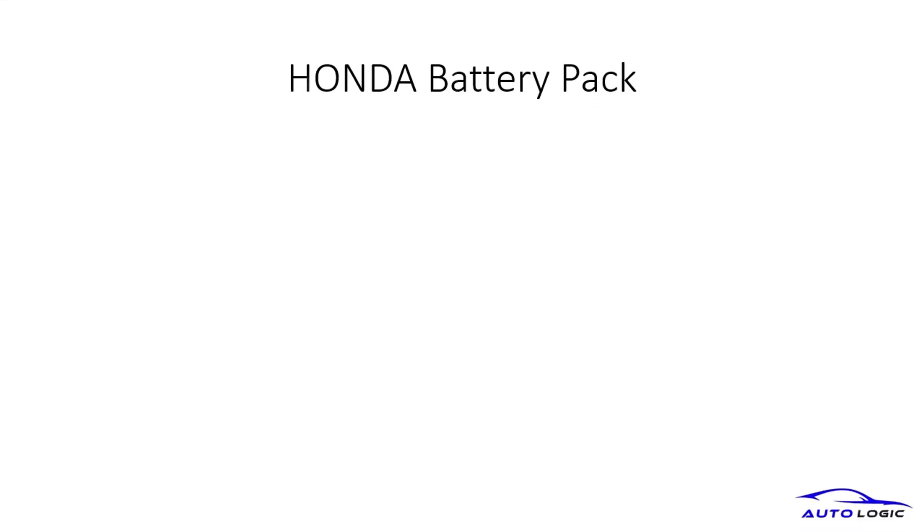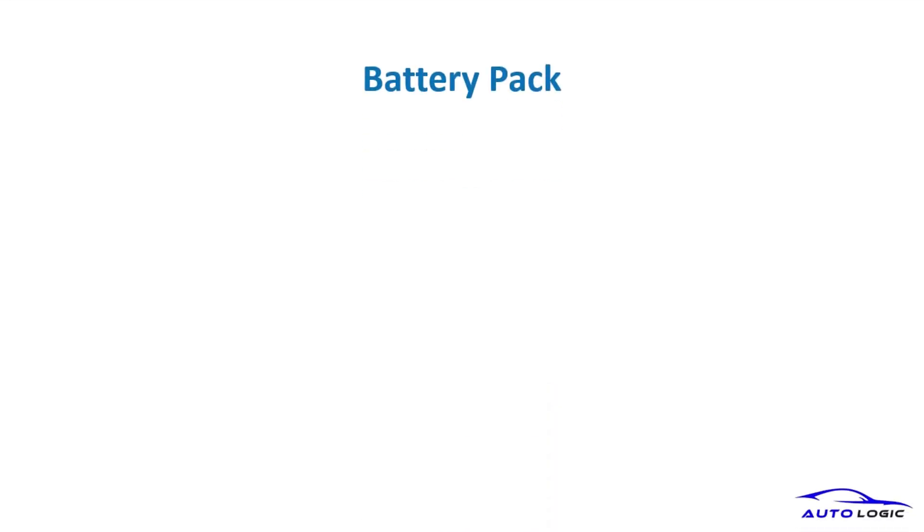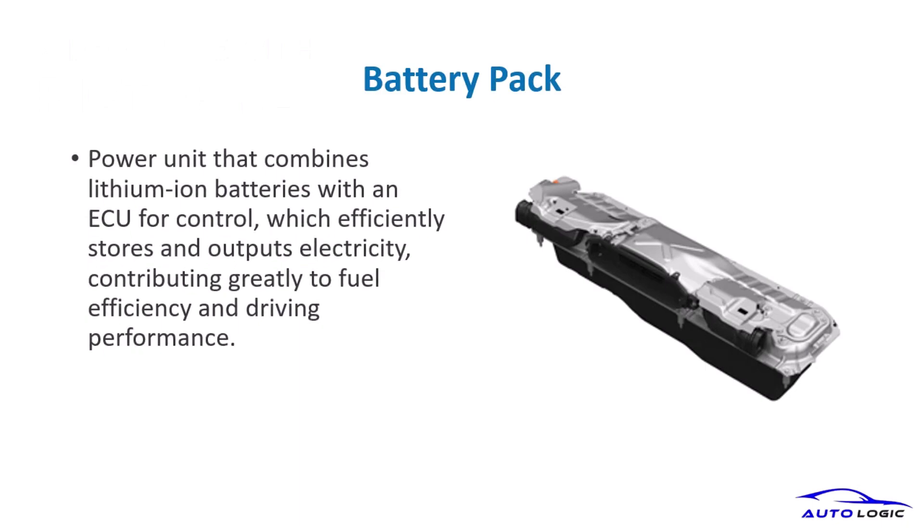The Honda Battery Pack is a vital component, storing and outputting electricity efficiently to enhance fuel efficiency and driving performance. The battery pack combines lithium-ion batteries with an ECU for efficient energy storage and output, significantly contributing to the hybrid system's performance.